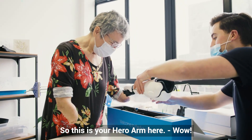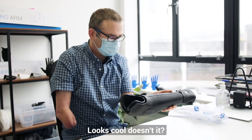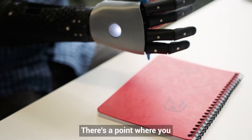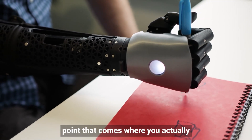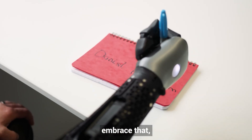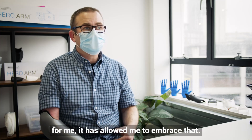So this is really the one here. Looks cool, doesn't it? There's a point where you accept the disability, but then there's a point that comes where you actually embrace that, and I think what the Hero Arm has done for me has allowed me to embrace that.